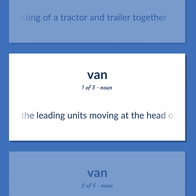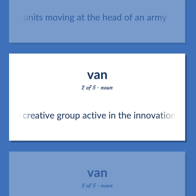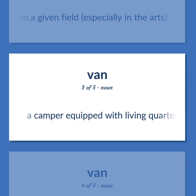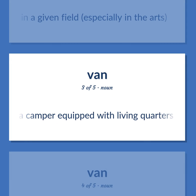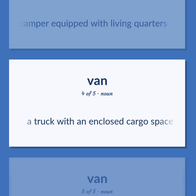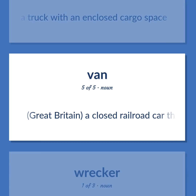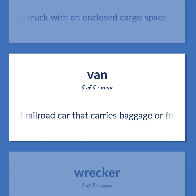Vanguard: The leading units moving at the head of an army. Also: any creative group active in the innovation and application of new concepts and techniques in a given field, especially in the arts. Camper: A camper equipped with living quarters. Van: A truck with an enclosed cargo space. Also in Great Britain: a closed railroad car that carries baggage or freight.